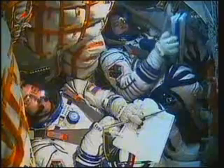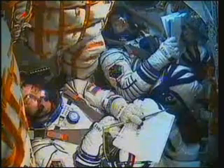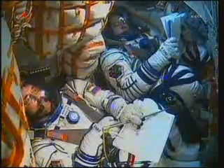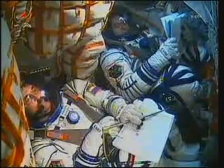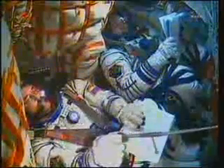150 seconds. Second stage thrusters are nominal. Shroud has been jettisoned. We copy and concur. Escape tower and launch shroud jettisoned — that happens at the two-minute and 40-second mark. As usual, we're experiencing flight bus and roll. Copy. 190 seconds into your flight. Parameters are all nominal.